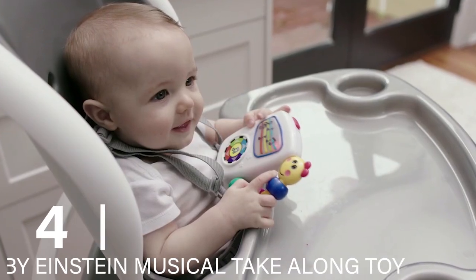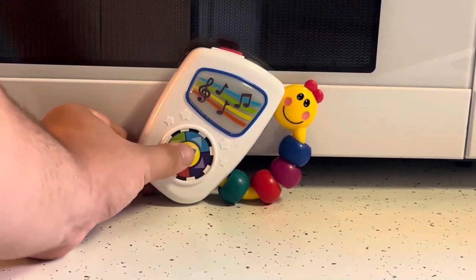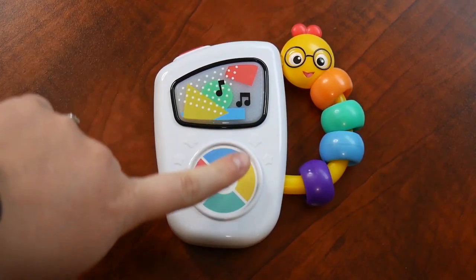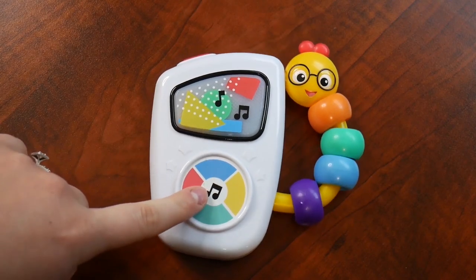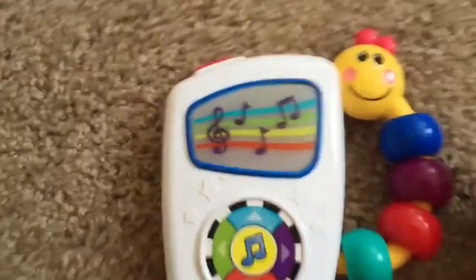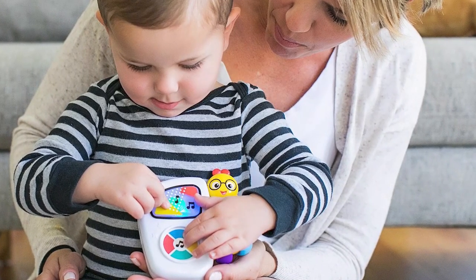Number 4: Baby Einstein Musical Take-Along Toy. This portable, light-up musical toy is ideal for on-the-go entertainment. It offers two volume settings, making it adaptable for different environments, such as quieter play at home or louder sounds for car rides. The caterpillar design includes rings that can be moved and rattled, adding an interactive element.